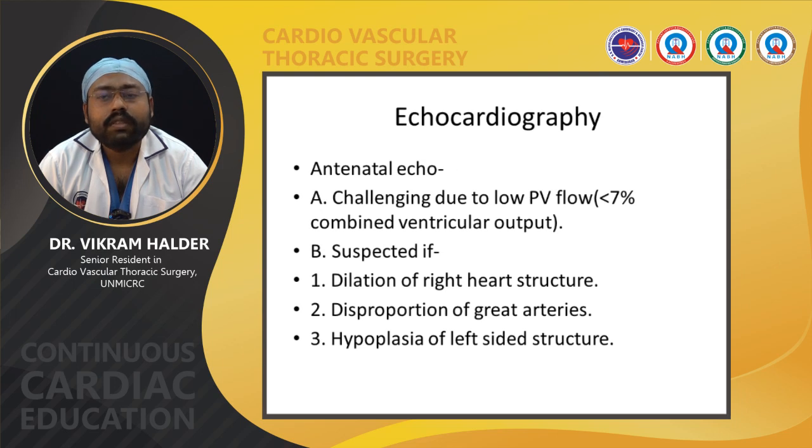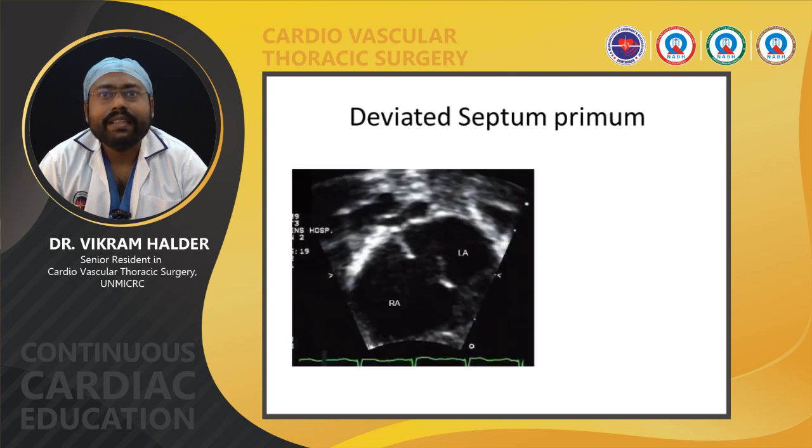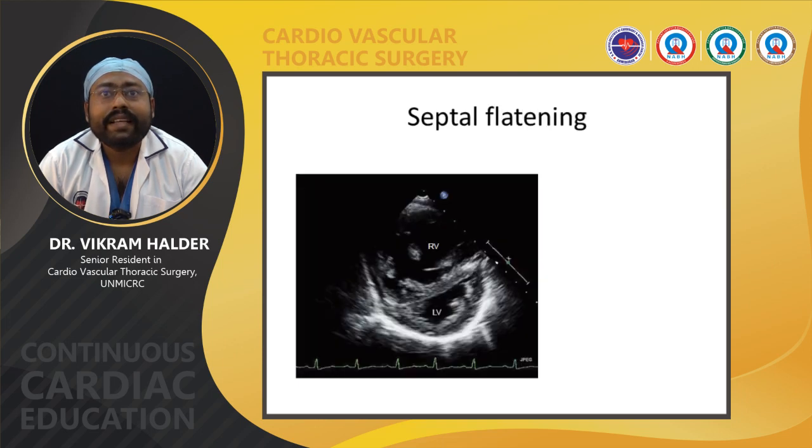Through antenatal echo, TAPVC can be diagnosed, though it is very challenging due to low pulmonary venous flow, which is usually less than 7 percent of combined ventricular output. TAPVC should be suspected in cases of dilation of right heart structures, disproportion of the great arteries, and hypoplasia of left-sided structures. Fetal pulmonary veins are usually identified in the fetal four-chamber view and short-axis view. A deviated septum primum may indicate pulmonary veins draining into the RA, with a small LA but normal LV size. Septal flattening with RV volume overload may be present due to right ventricular overload in TAPVC.